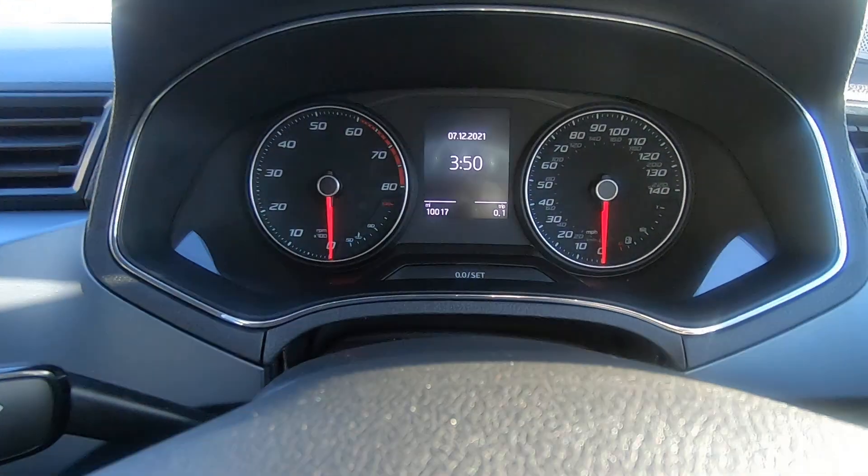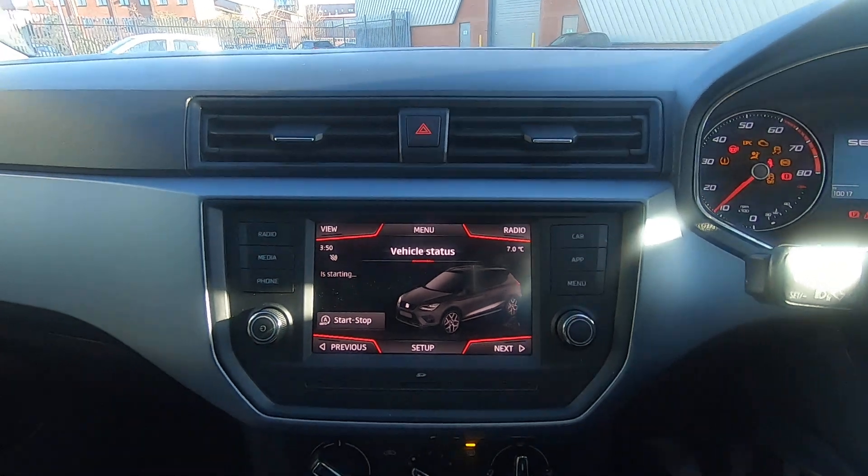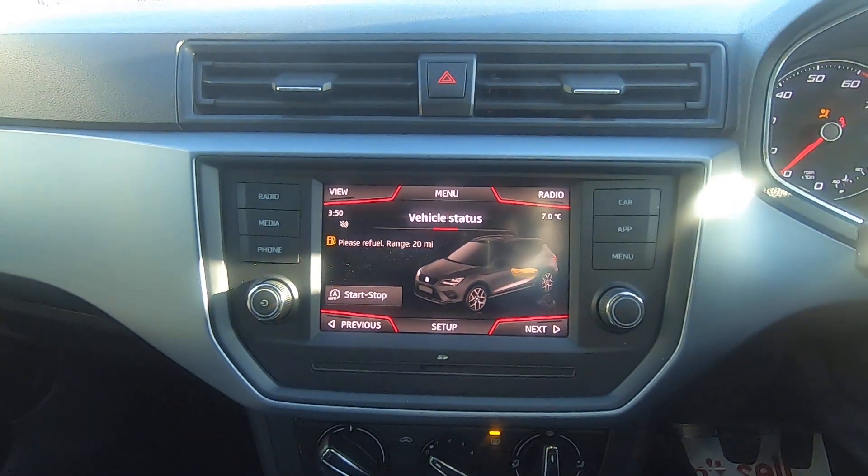I'll quickly show you the mileage — 10,017 miles. If we turn the vehicle on, I'll be able to show you the main entertainment screen which is right here.